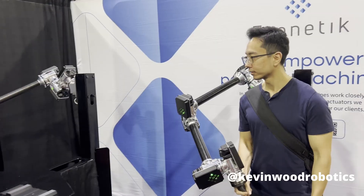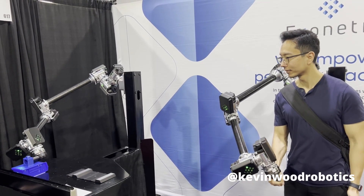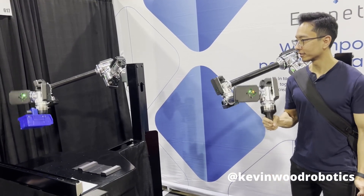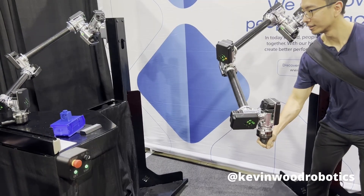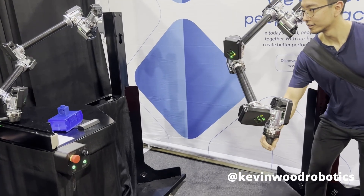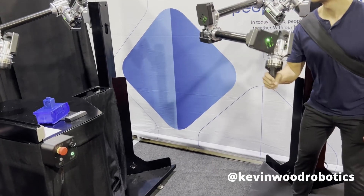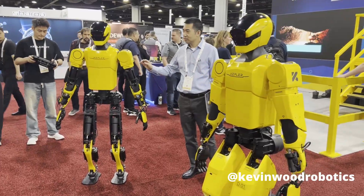Next up, we have Exonetic. They develop impedance control technology that allows me to feel the environment as I'm controlling one arm with the other arm. We also have a life-sized humanoid robot from Kepler.